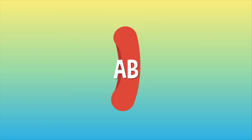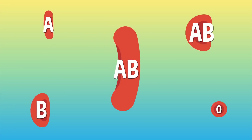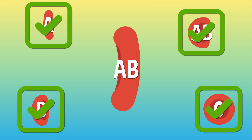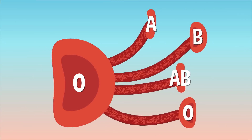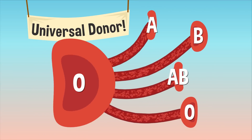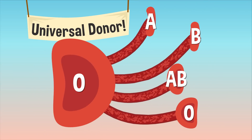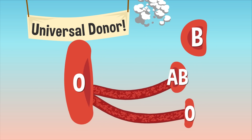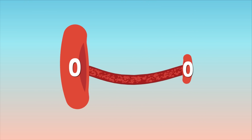Type AB blood has it good because they can receive any blood type — A, B, AB, or O — and be totally fine. Type O is known as the universal donor because you can give it to anyone with any blood type. That makes them great for giving blood, but it also means they can only receive type O.